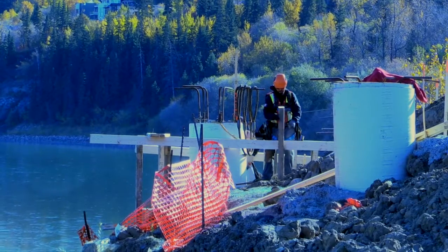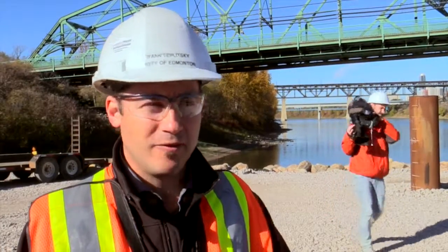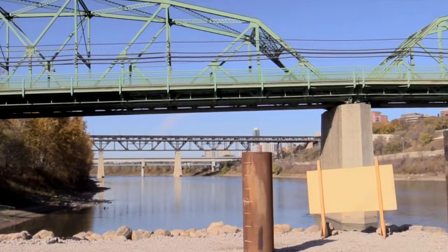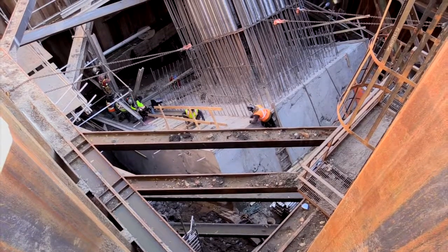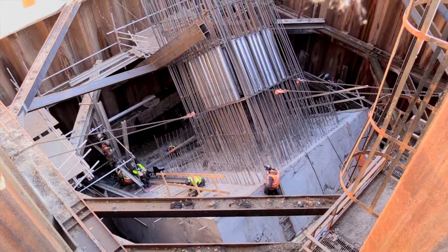The height of the bridge will be approximately 55 meters above normal river level, which in relation to the High Level Bridge takes it to about the bottom of the High Level Bridge. We have a great contractor and really good consultants that are working together as a team to develop the signature bridge for the city.